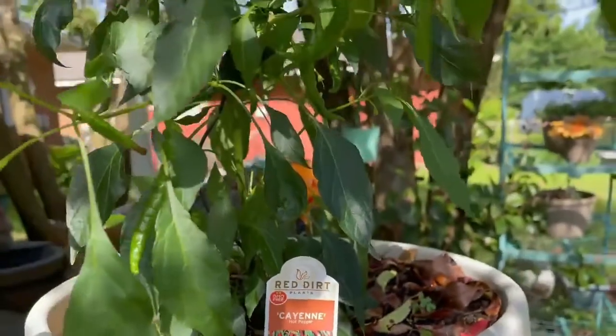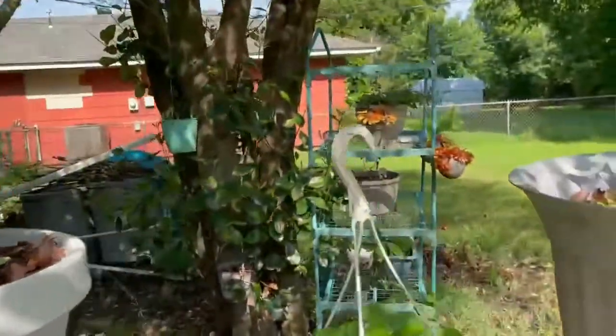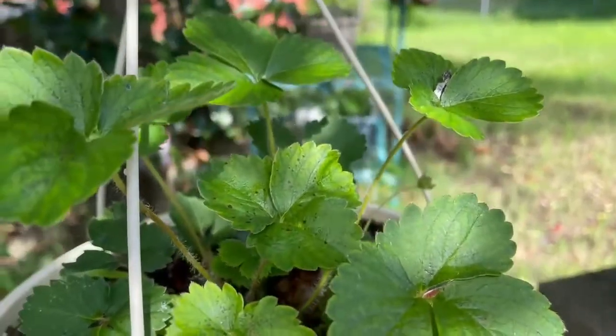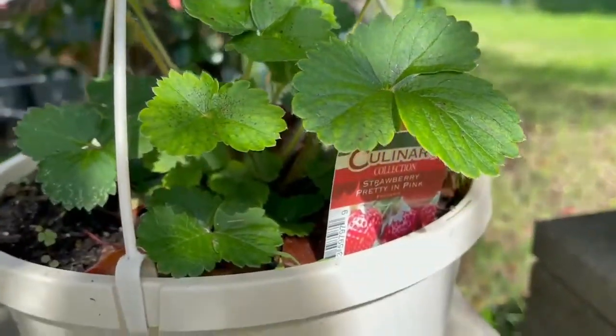Here in my garden I only have cayenne pepper, serrano pepper, oregano, strawberries, and green onions.